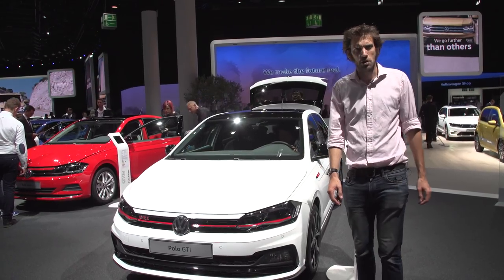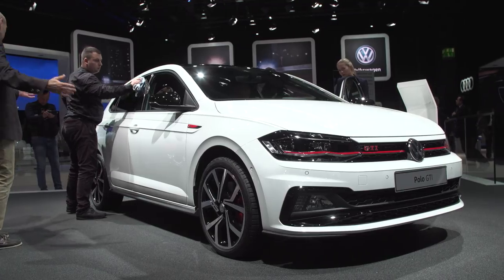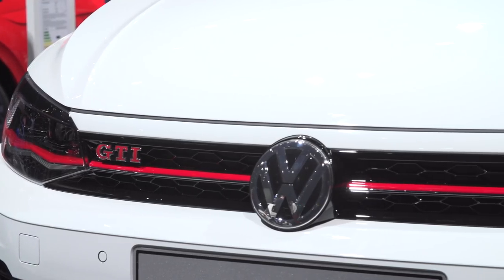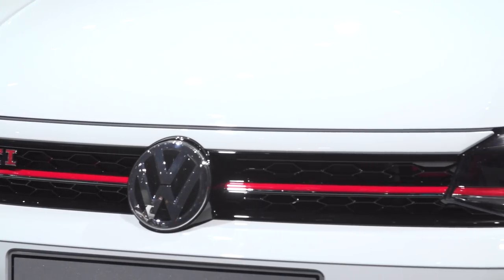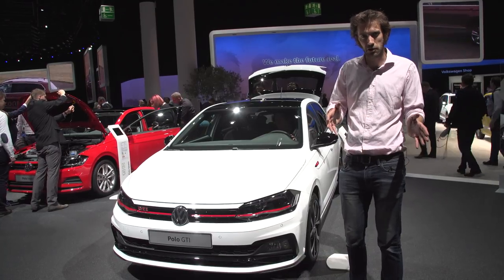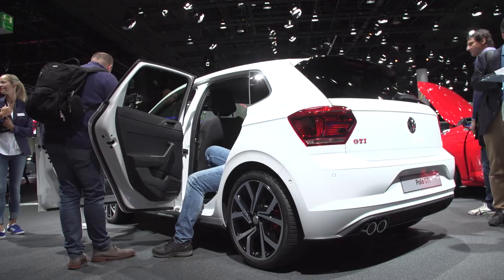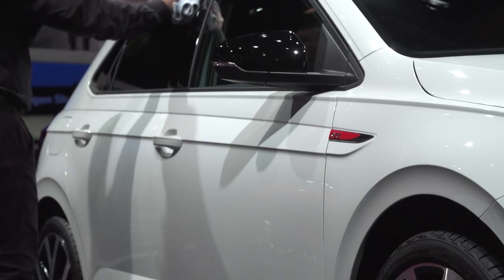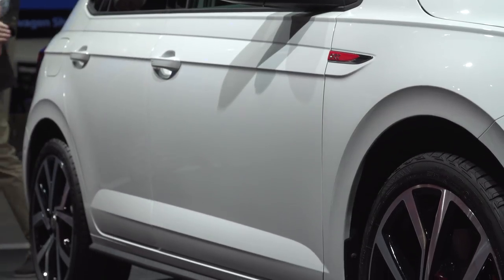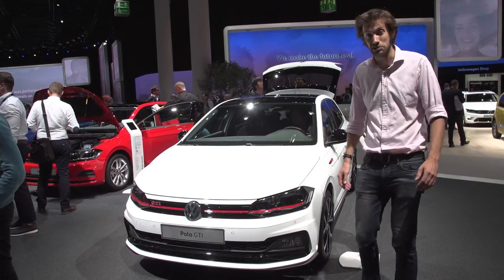This is the brand new VW Polo GTI. The Polo GTI has historically never quite lived up to its bigger brother, the Golf GTI. This has 197 brake horsepower, but all you really need to know about it is that it's been engineered by a chap called Carsten Schebstadt. He did the Mark 1 Focus, the Mark 5 Golf GTI, the Club Sport S Golf GTI, and the 997 Gen 2 GT3. So he's a man that knows what he's talking about. I'm actually really, really excited about this.